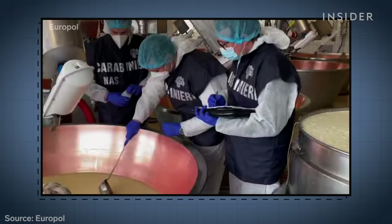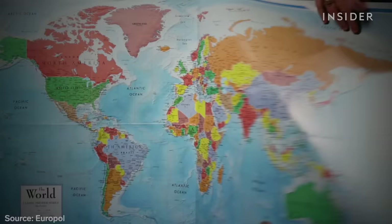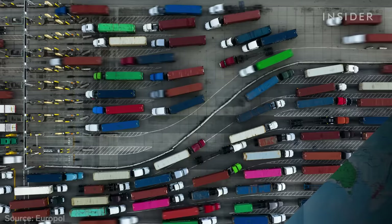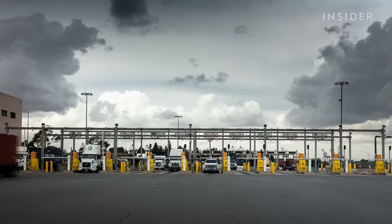Europol helped break up 40 organized crime rings committing food fraud in 2022, including an Italian gang exporting fake olive oil, a network passing off gardenia as saffron in Spain, and a fake spice operation in South Africa. But with massive international supply chains, it's really hard to catch all the counterfeits.